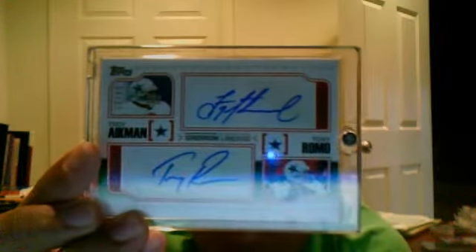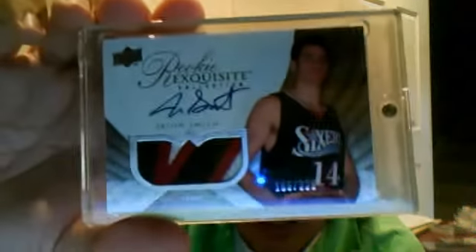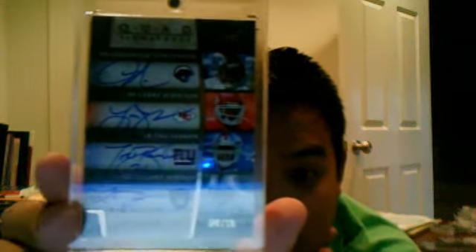Dual Auto of Troy Aikman and Tony Romo, numbered to 25 from 2010 Topps — this one is actually for sale, kind of pricey though, so let me know if you're interested. Jason Smith Exquisite three-color patch Rookie Auto, numbered to 225. Very nice. And then a Quad Auto from Exquisite — LT, Larry Johnson, Tiki Barber, and Lamont Jordan, numbered to 10. Four of ten — pretty nice Quad Auto with some great running backs.